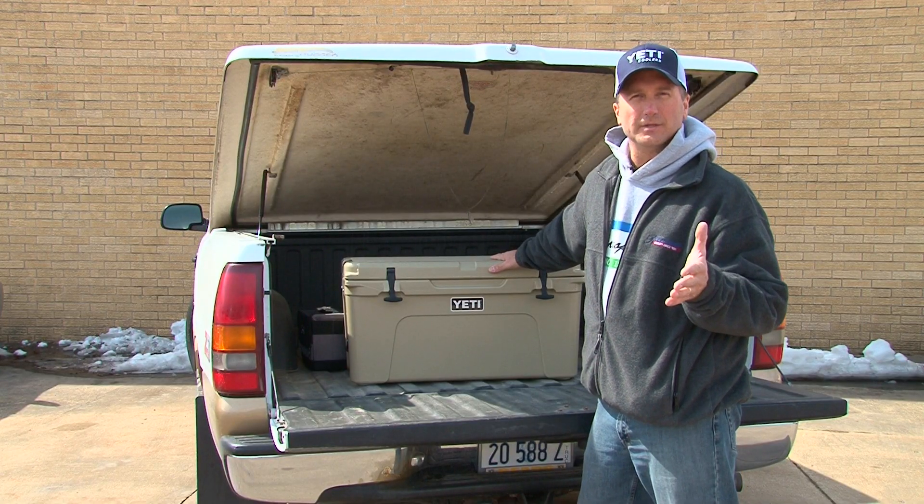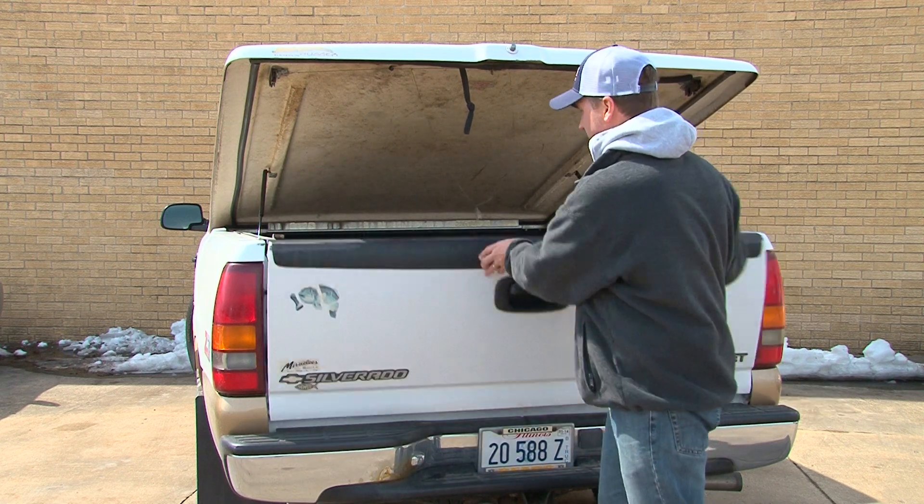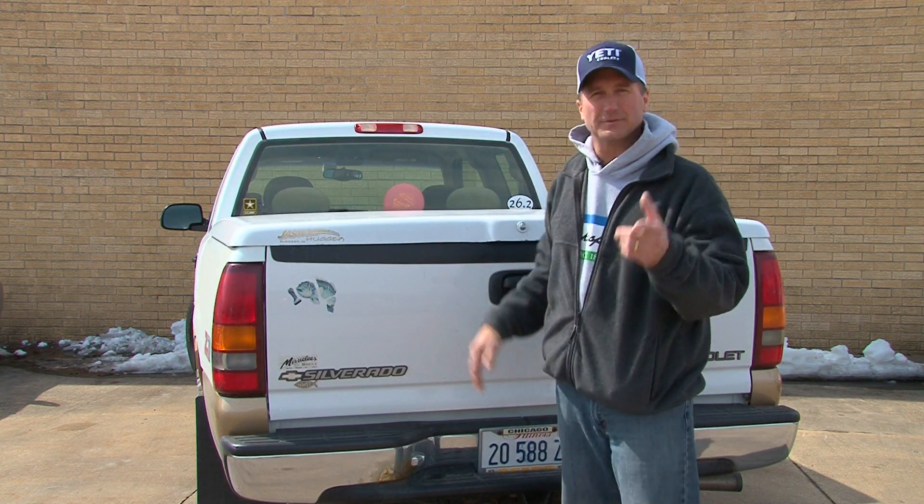You can check them out at yeticoolers.com. I'm Larry Ladowski, and that's your Midwest Outdoors tip of the week.